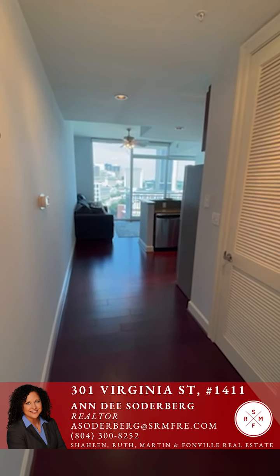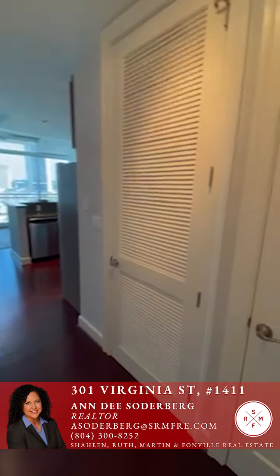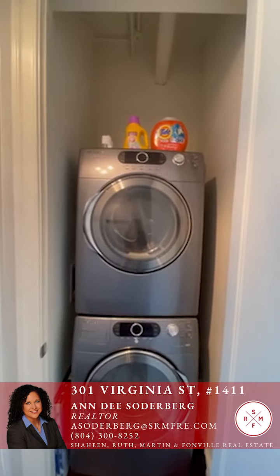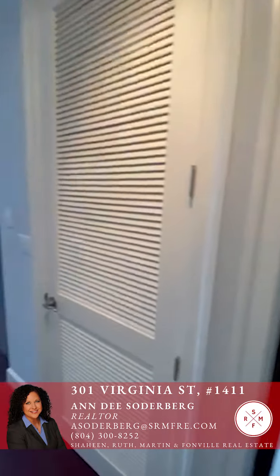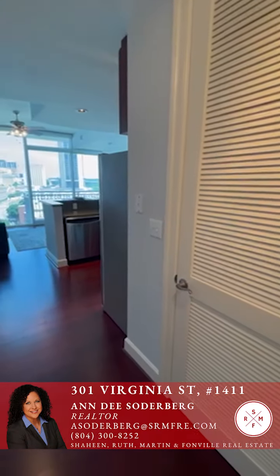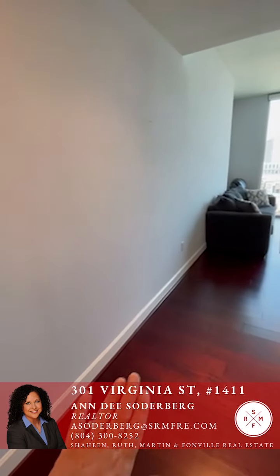This is a one-bedroom studio apartment at 729 square feet. To the right when you come in, tucked away behind this door, is your full-capacity washer and dryer. It has ample space to add an additional shelf above for linens, pillows, or extra blankets. The second door here is your HVAC unit for heating and cooling.